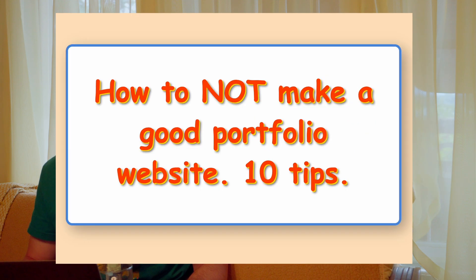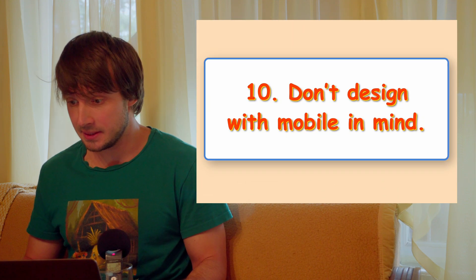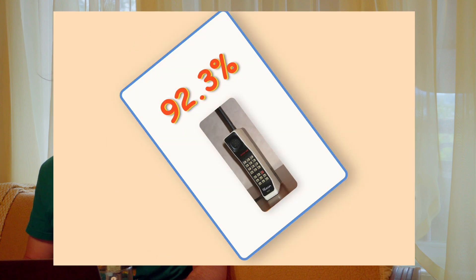How To Not Make A Good Portfolio Website: 10 Tips. Tip 10: Don't design with mobile in mind. 92.3% of all web traffic is mobile. Don't let those people see this.